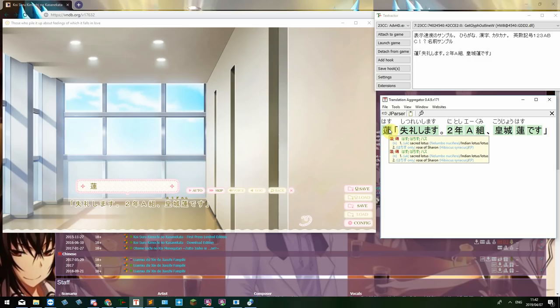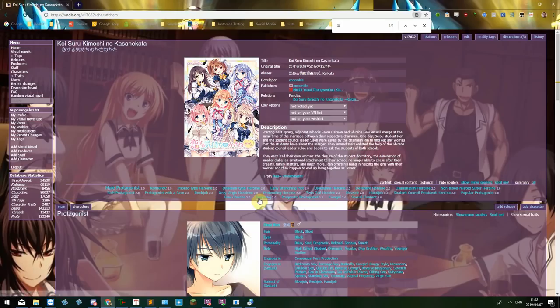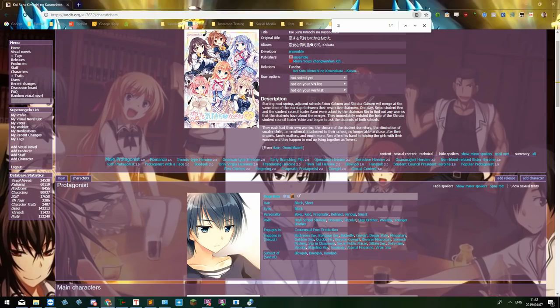If you highlight this word, you can see the various different readings of this kanji. This looks like a very specific translation of this person's name, so what we can do is copy this character and go to the characters tab in the VNDB page and figure out what this guy's name is. It looks like this guy's name is Ren. This is something we can keep a note on — so when this character shows up, that means Ren's talking. It could be good to keep a list of notes while you're reading the VN to refer to.